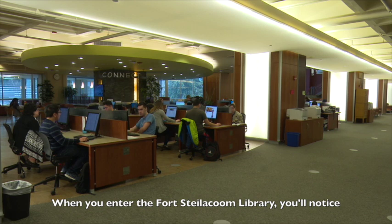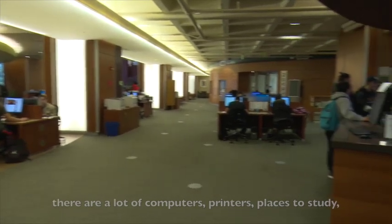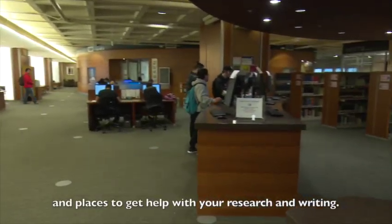When you enter the Fort Steilacoom Library, you'll notice that there are a lot of computers, printers, places to study, and places to get help with your research and writing.